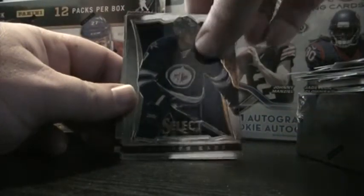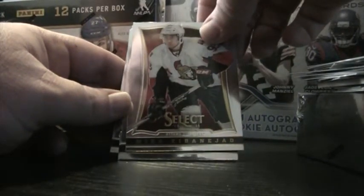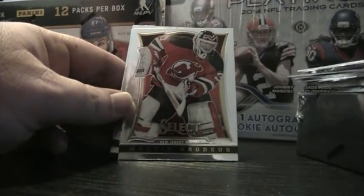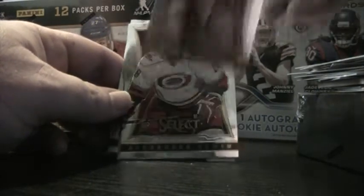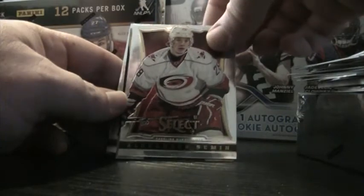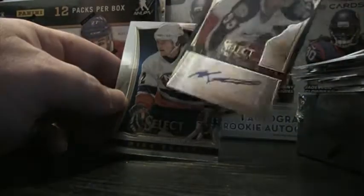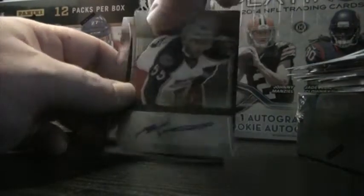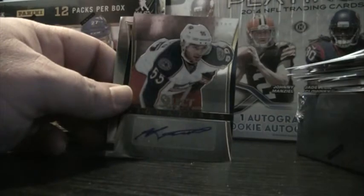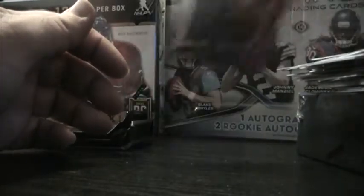Evander Kane, Mika Zibanejad, goaltending great Martin Brodeur, Alexander Semin. And autograph of Mark Letestu. Mike Bossy — the Islanders.